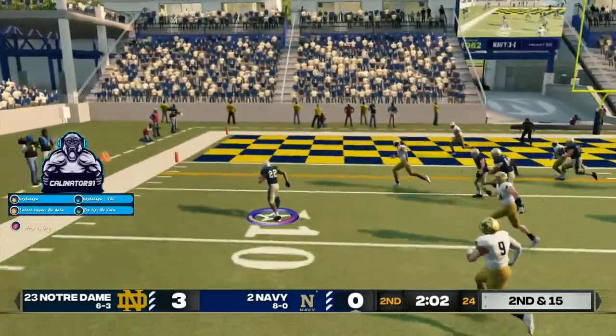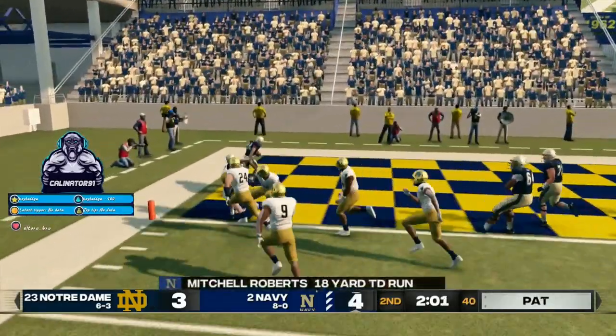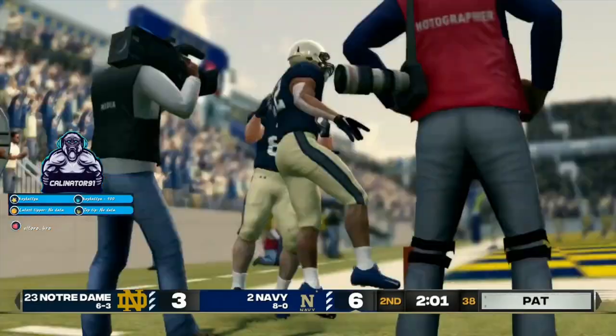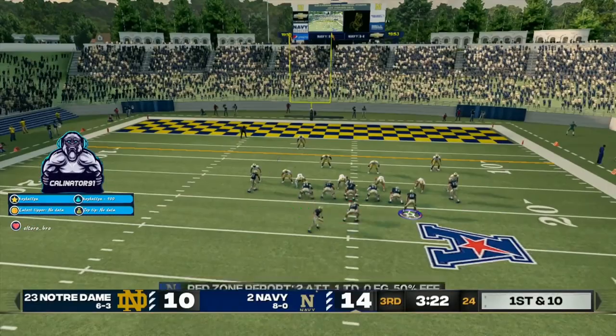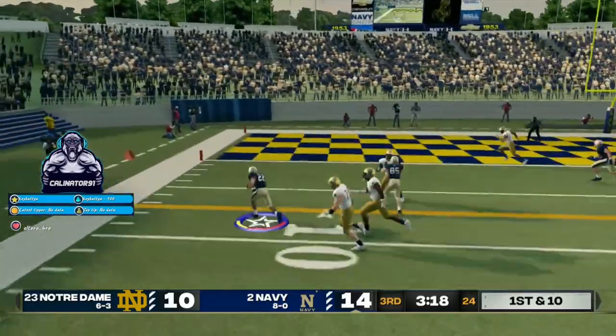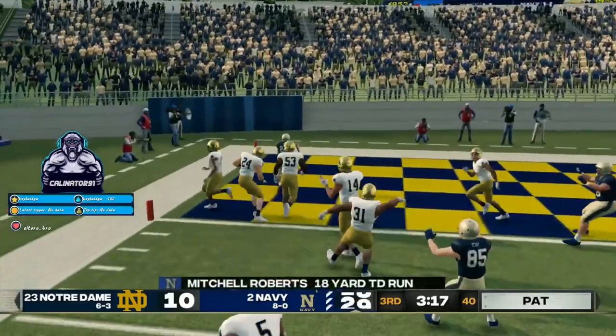Roberts takes the toss left. The 5. Touchdown, midshipman. Feeds it to the back. The 5. Touchdown, Navy.